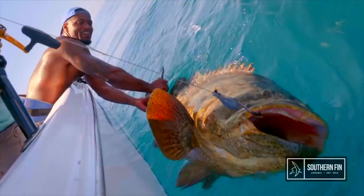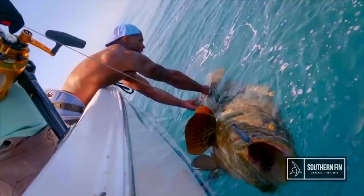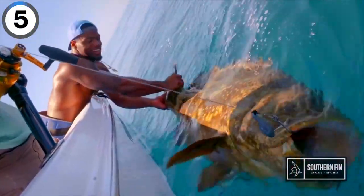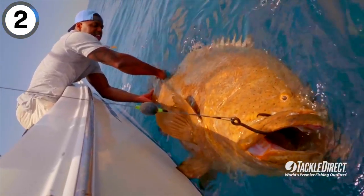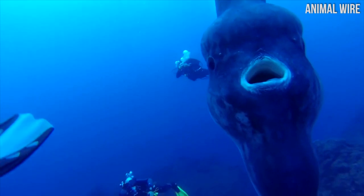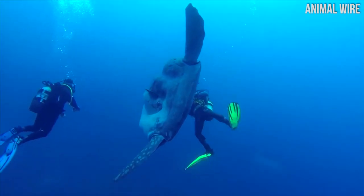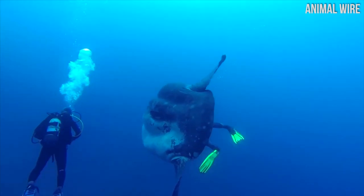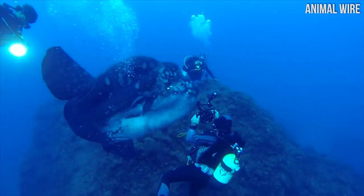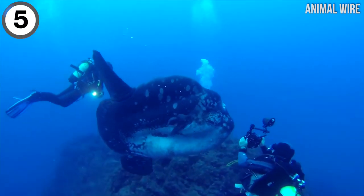This is NFL linebacker Sam Barrington out in the Atlantic Ocean catching some pretty big fish. Not even an NFL linebacker could handle some of these monsters. This is called a sunfish, and it's one of the biggest fish in the ocean that's not a whale. As you can see, it just dwarfs these swimmers as they're going by with their cameras. They don't eat people, don't worry — they actually have little mouths in comparison to their bodies, but they're pretty huge.